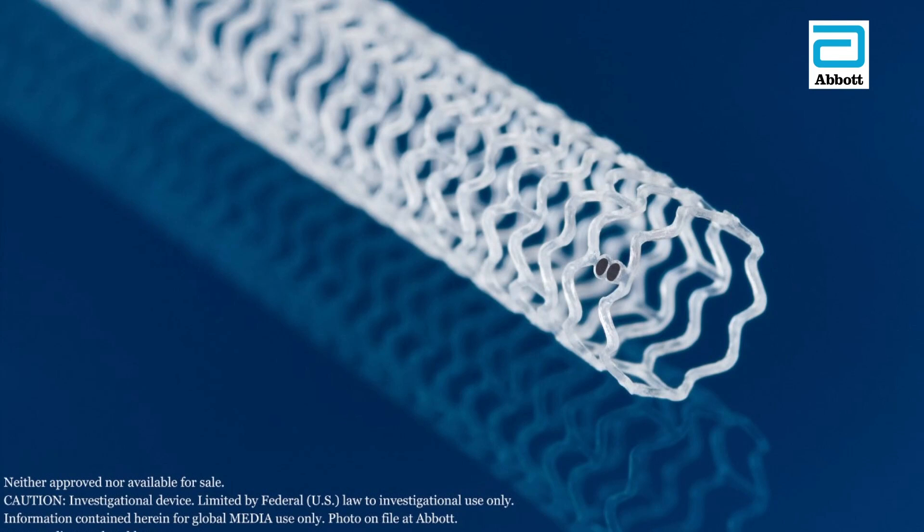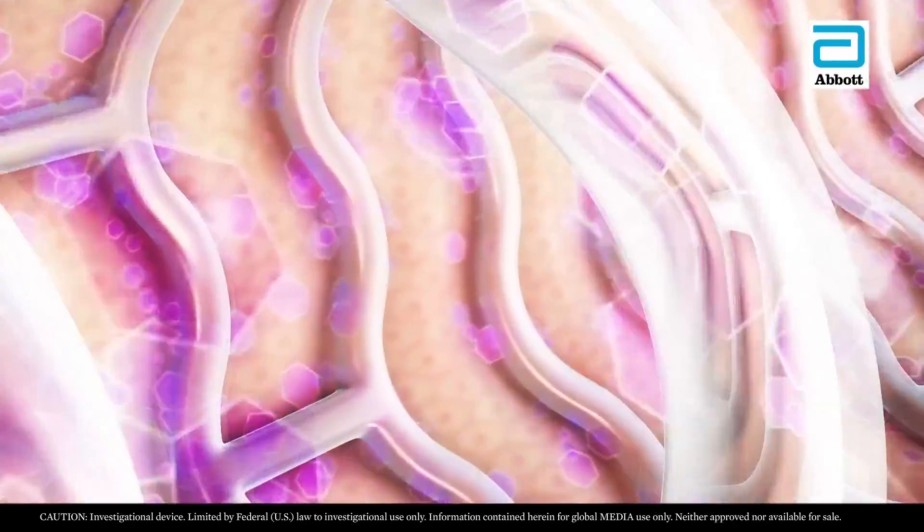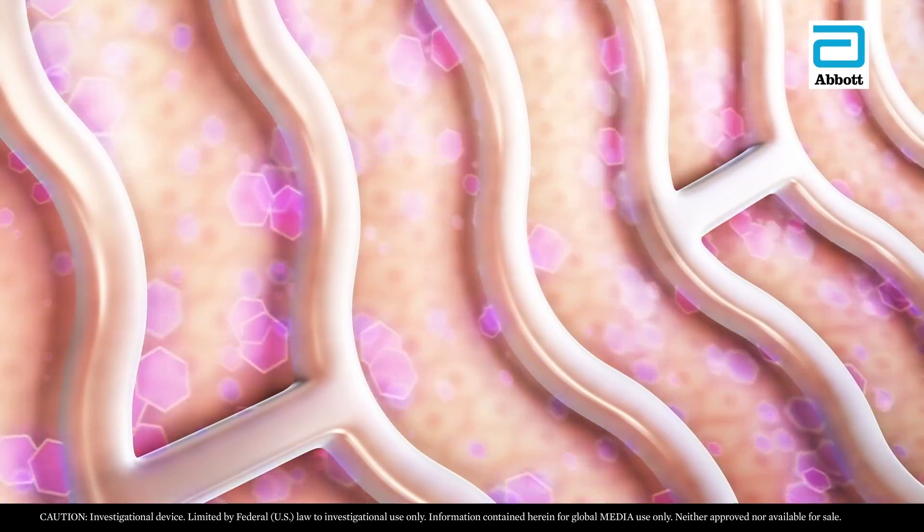Usually stents are permanent, but that can have potential problems. They can fracture. They also can form scar tissue inside of them, which makes it more difficult to treat if patients come back with scar tissue. Like internal stitches, the device dissolves, usually in a year or two.